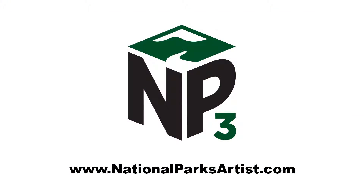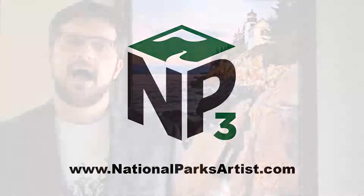Welcome to NP3, the National Parks Photography Program. Today we're going to be talking about Saguaro National Park.